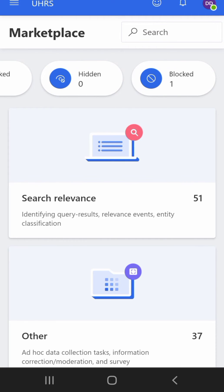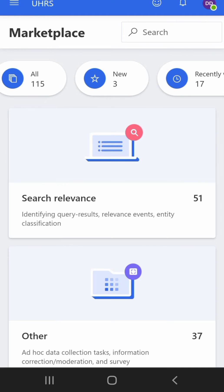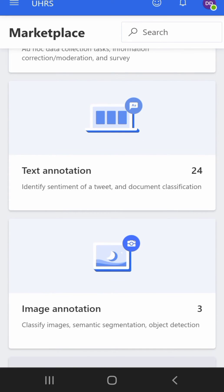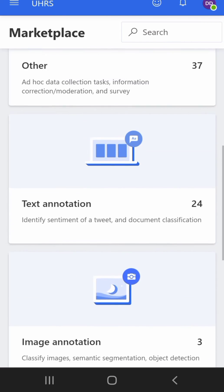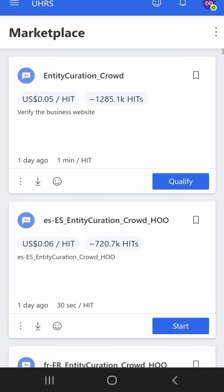I have one blocked — these are the ones I did incorrectly, so they blocked me and told me to come back tomorrow. For the jobs available: I have search relevance with 51 hits, data collection and information collection with 37, text annotation — sentiment on Twitter jobs — with 24, image annotation with 3, and video annotation and speech annotation currently at zero. Let's dive into the marketplace by clicking 'all'.